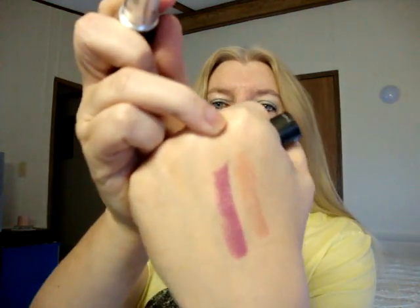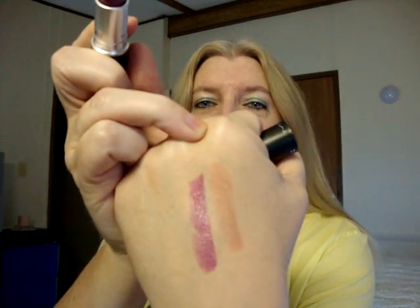And I got Up the Amp, which is an amplified finish, and this is one of the ones that if I hadn't gotten it I would have been really disappointed. It's like a pinky purple or purpley pink depending on how you look at it, so I really like that.